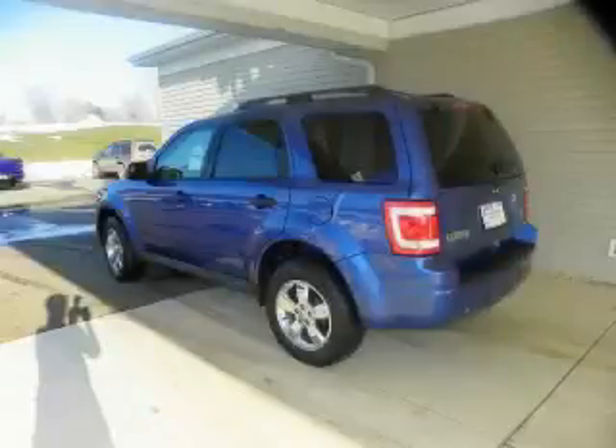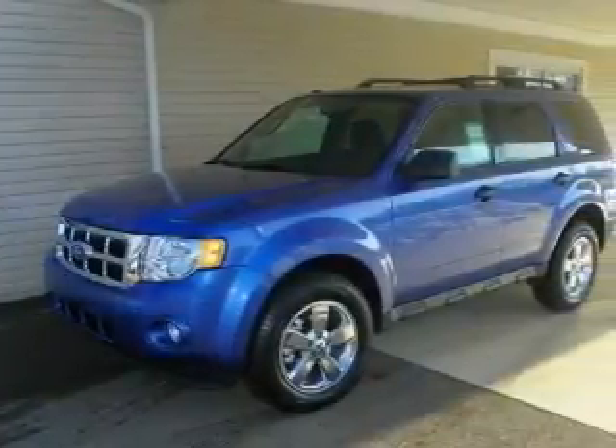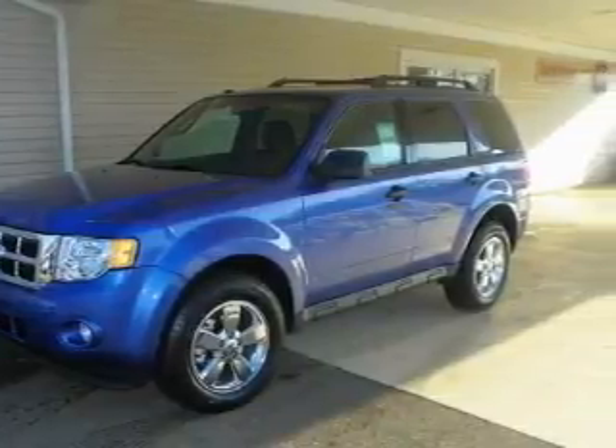It features a 3.0-liter six-cylinder engine, an automatic transmission, and four-wheel drive. This crossover won't last long at this price. Call and arrange a test drive now.